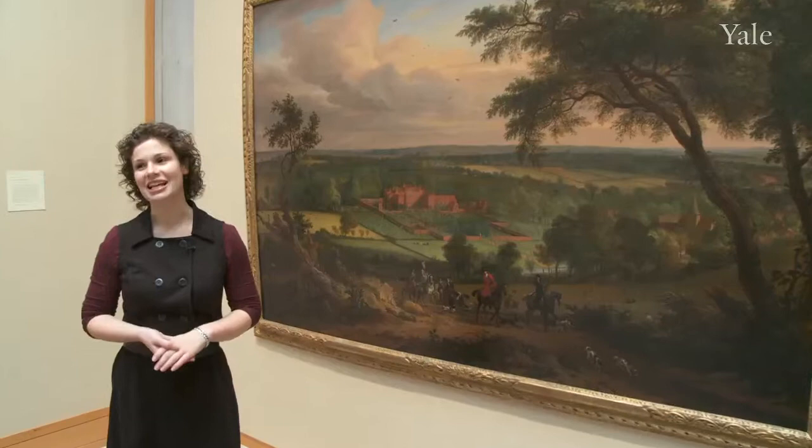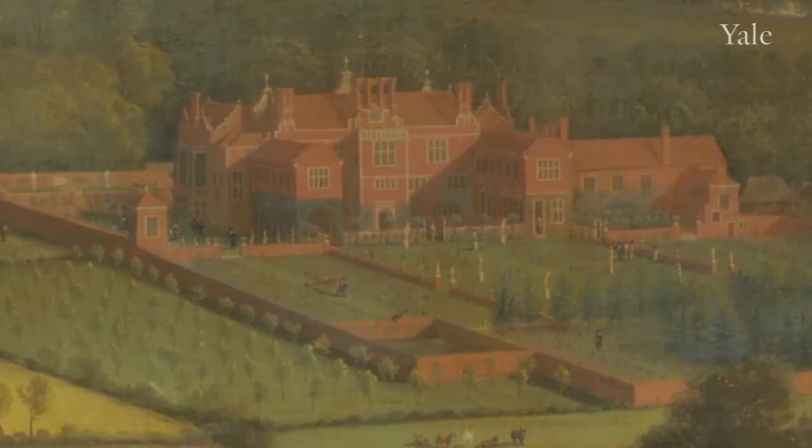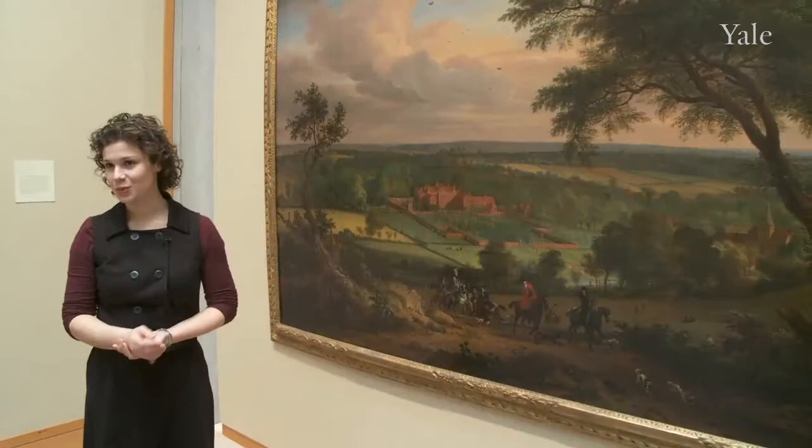I'm Jennifer Coet and I'm the postgraduate research associate in the Department of Research and Education at the Yale Center for British Art. This painting was painted by an unknown artist sometime between 1695 and 1705. It's a country house portrait called By Friends Park. By Friends Park is the house that we see really illuminated in the sunlight.